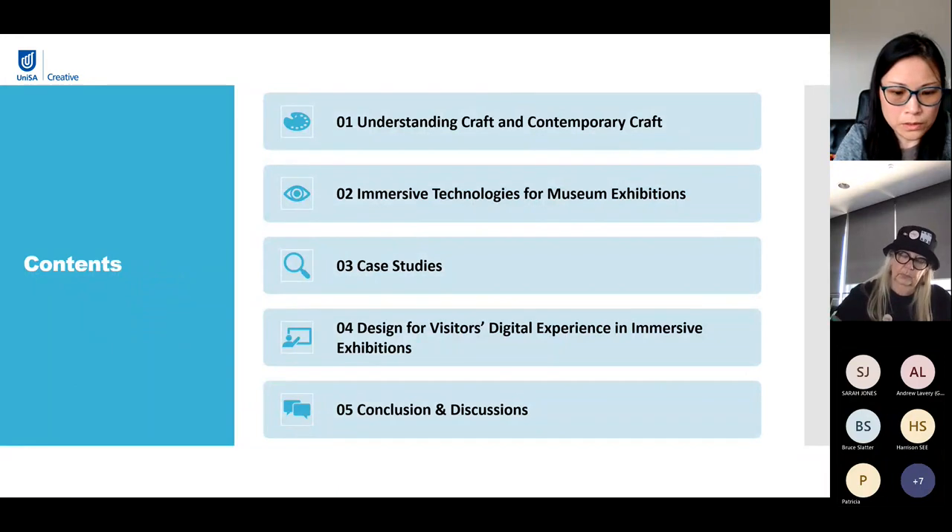My presentation is divided into five sections. The first section is about understanding crafts and contemporary craft. The second part is about the introduction of immersive technologies for museum exhibitions. The third part is a few case studies of digital representation on crafts. The fourth part is design approaches for visitors' digital experience in immersive exhibitions. And the last part is conclusion and discussions.